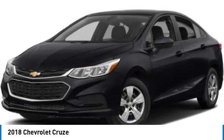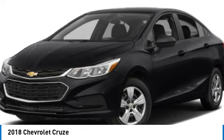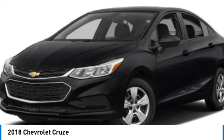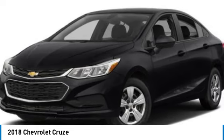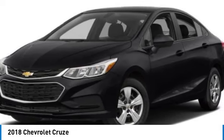You are going to love the 2018 Cruze. The Cruze blueprint calls for more than you'd expect. This vehicle has less than 60,000 miles. Here are some of this vehicle's great options.